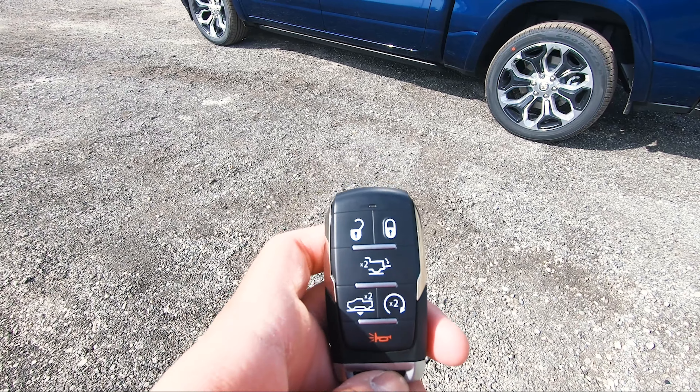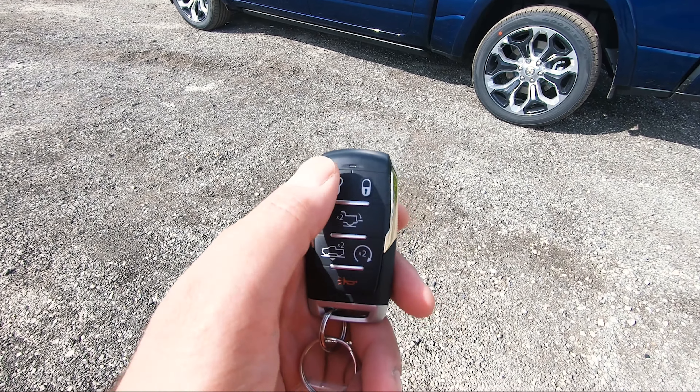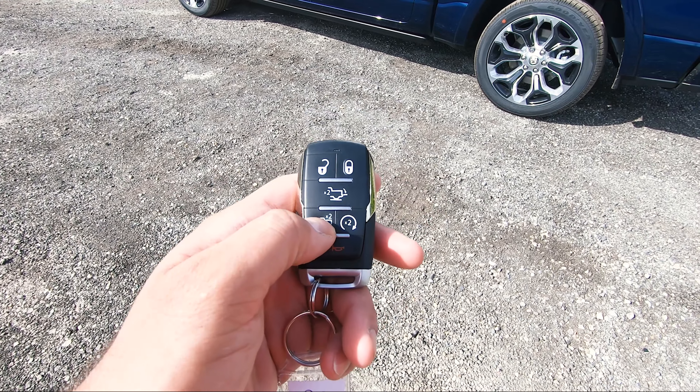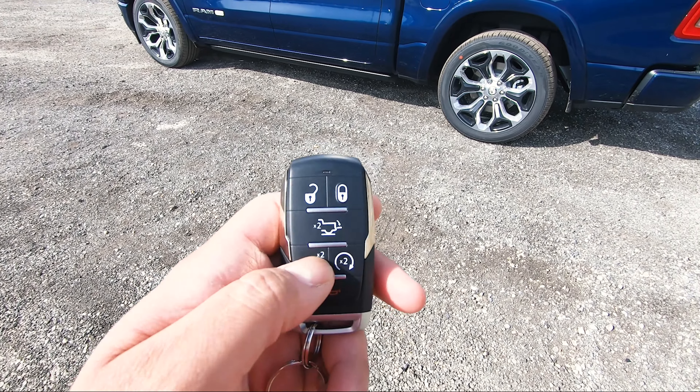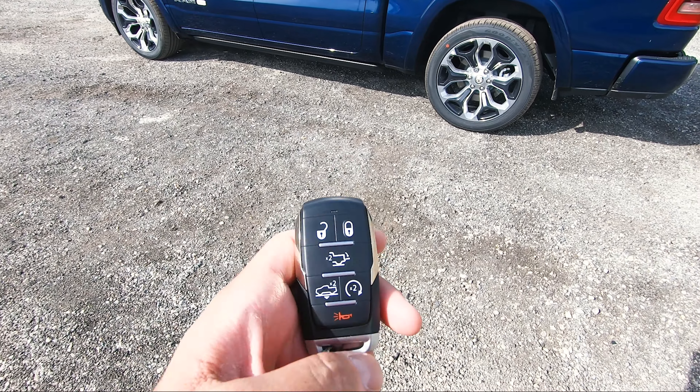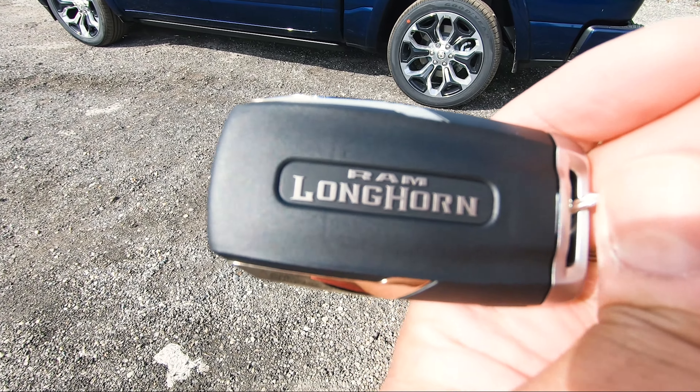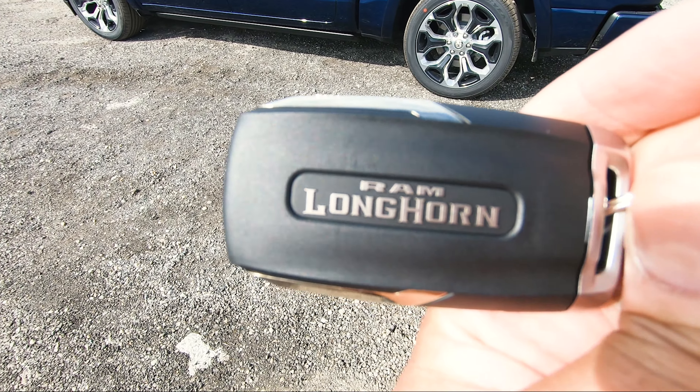As for the key for this truck, it's a very traditional 1500 key. You've got your lock, unlock, your tailgate release. You can actually lower your truck right from the key fob, but if you want to raise it, you have to do it from inside the truck. You can also remote start it, panic button, and on the back you've got this nice Ram Longhorn lettering logo.